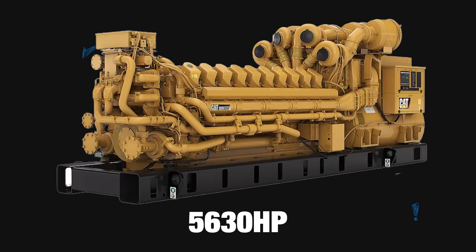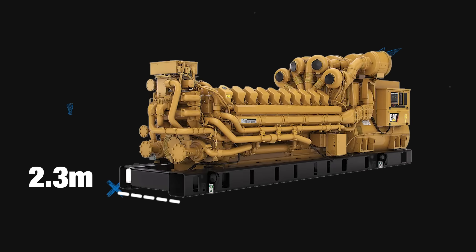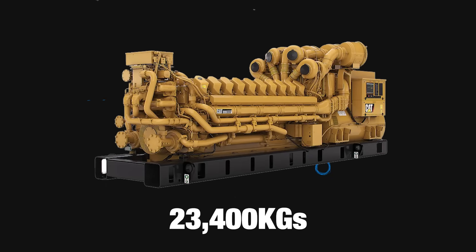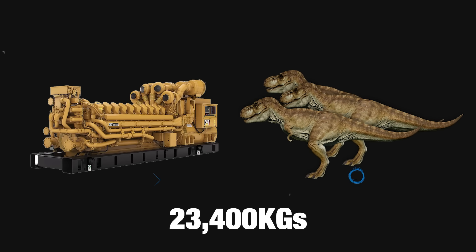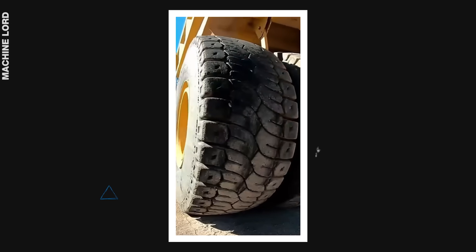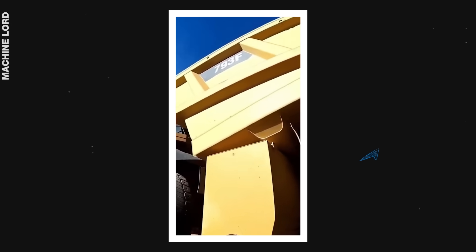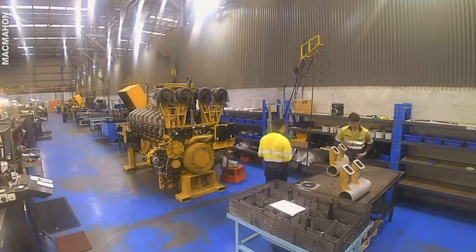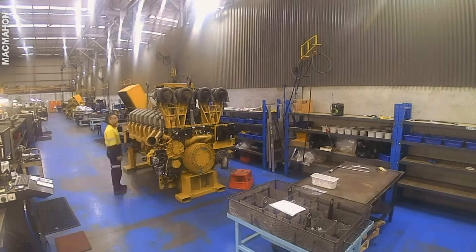It produces up to 5,630 horsepower. It's 2.3 metres wide, 6.6 metres long, and weighs over 23,400 kilograms — that's as heavy as three T-Rexes. The C-175-20 is a 105.8-litre, four-stroke, water-cooled, biodiesel-capable engine with a single block made of cast iron and a steel-forged crankshaft.